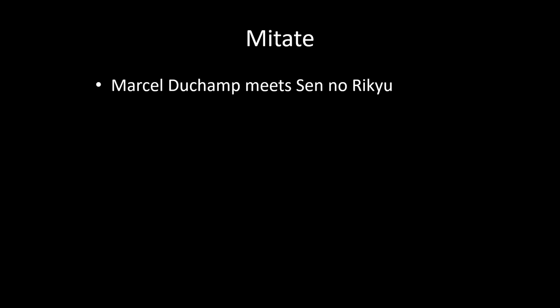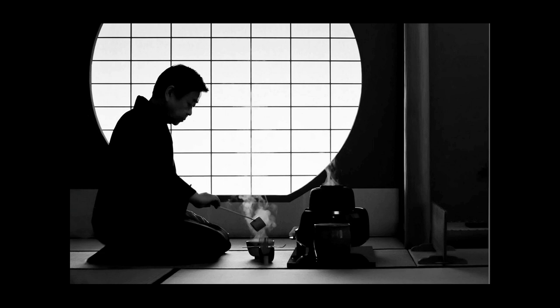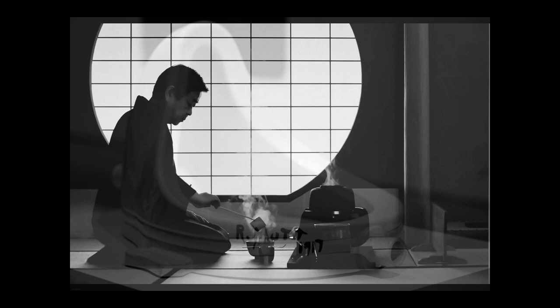The subtitle on this assignment is 'Marcel Duchamp meets Sen no Rikyu.' Sen no Rikyu is the sort of Leonardo da Vinci of tea during the Renaissance of Japanese art in the mid-1500s. He brought the concepts of wabi and sabi to tea, and it's these concepts that help create an understanding of what can be Mitate — these kinds of old recycled items that become very important objects for veneration.